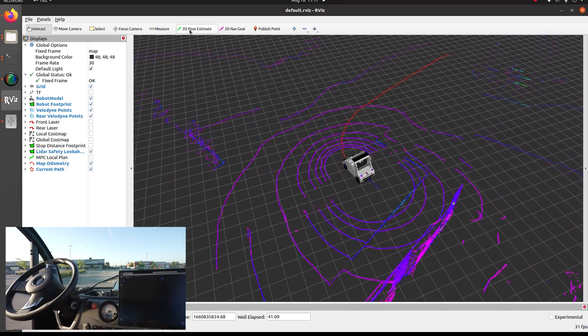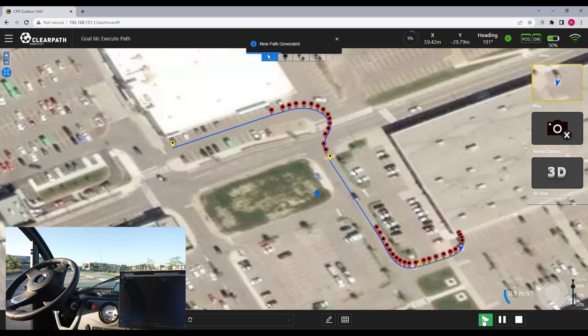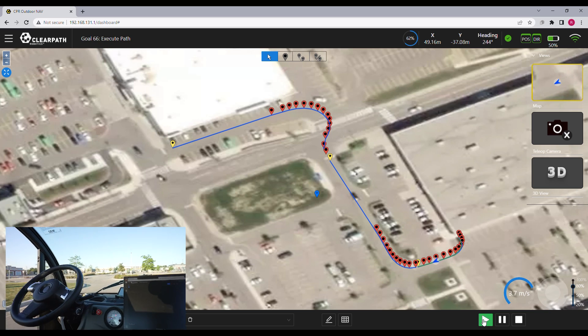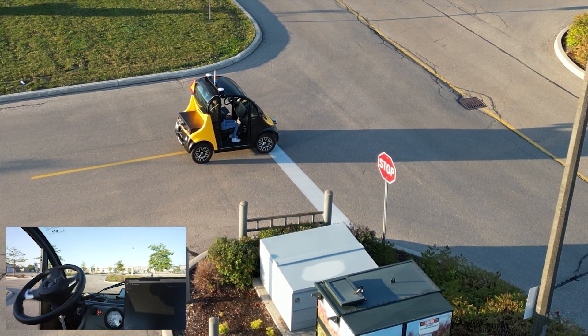Outdoor NAV is a software platform for autonomous navigation with localization based on GPS positioning and other sensor fusion. The software is designed for robotics and automation developers, vehicle OEMs, researchers, or anyone developing autonomous systems that requires a navigation solution.